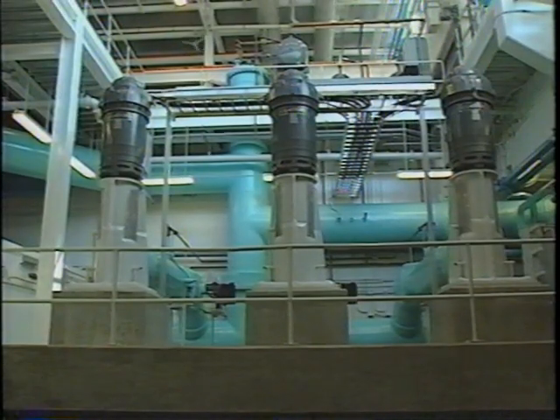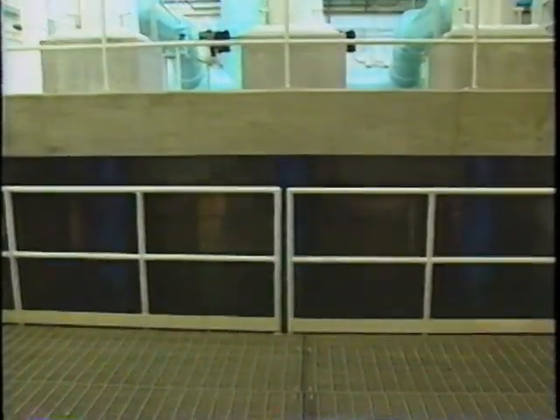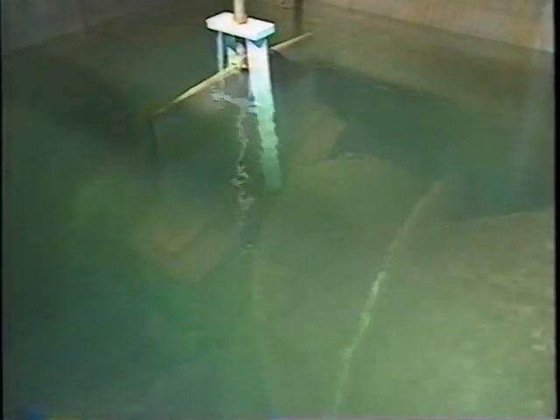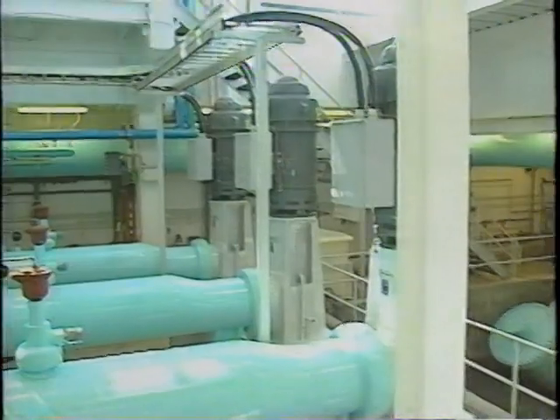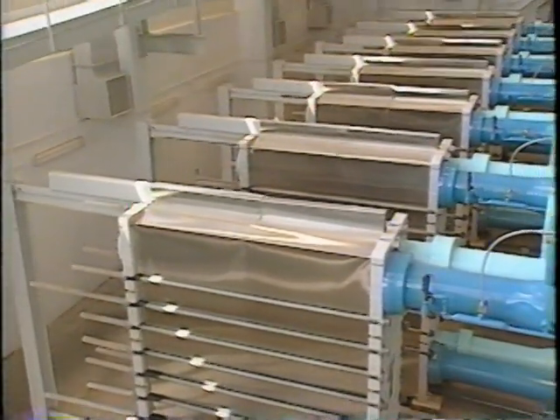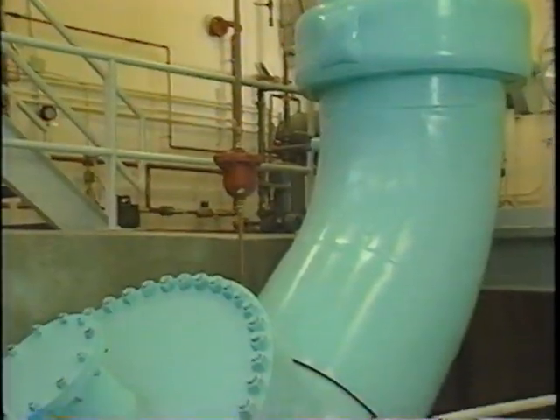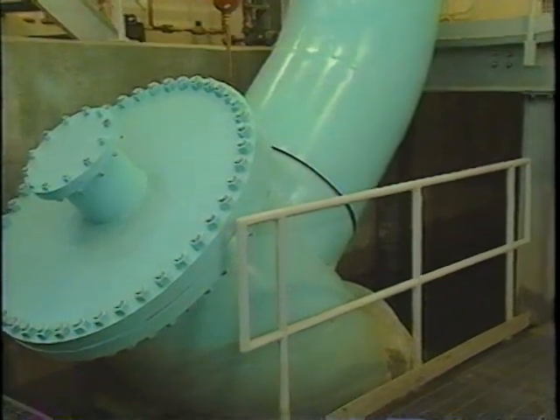The water is pumped through three pumps that have vertical columns reaching 35 feet, almost to the bottom of the well. They push the water up and into the plant through the heat exchangers, and then it falls by gravity through the return line overhead, comes down, goes right through the wall, and out into the lake.